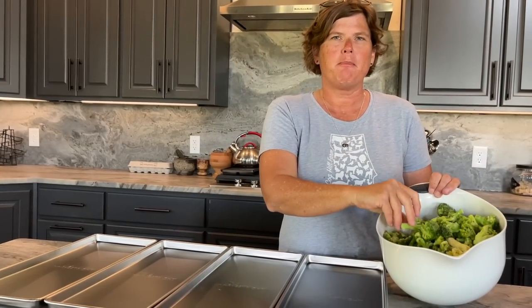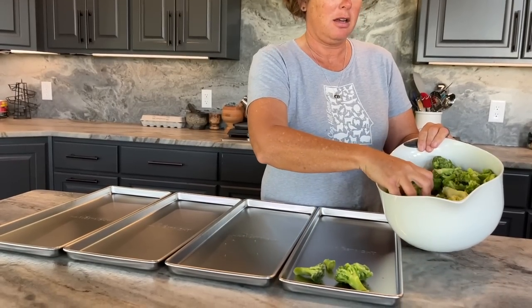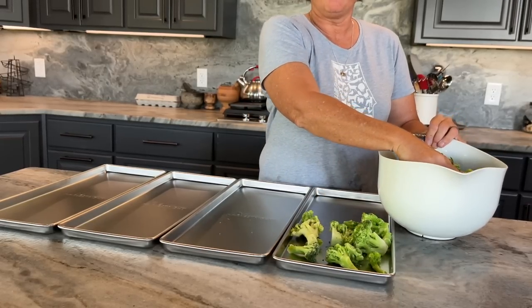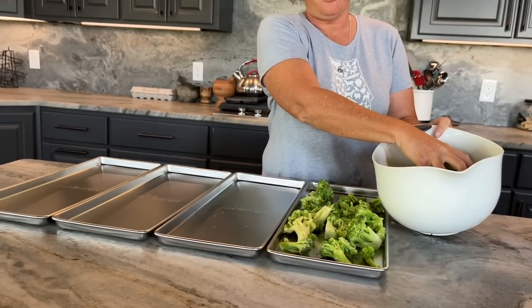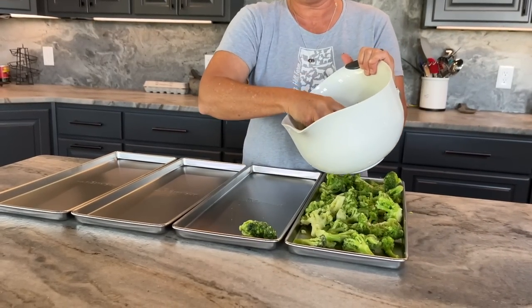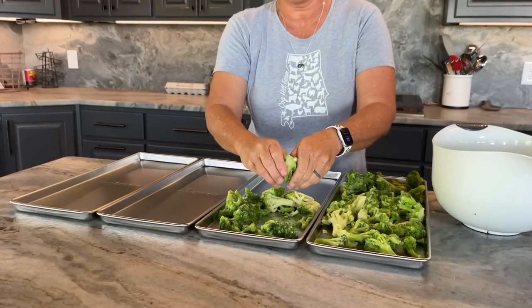I'm going to freeze dry broccoli today. I have pre-frozen broccoli florets that I'm going to place on the trays and freeze dry. It's something our family loves as a snack when it's raw, so I'm thinking freeze-dried broccoli will be a healthy snack we can take in the car on short trips to town. I did pre-freeze it because it cuts so much time off the freeze drying process.